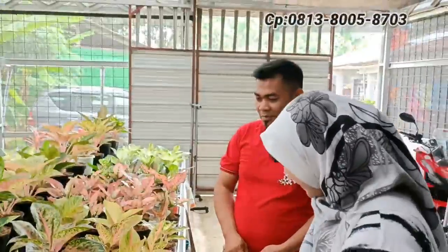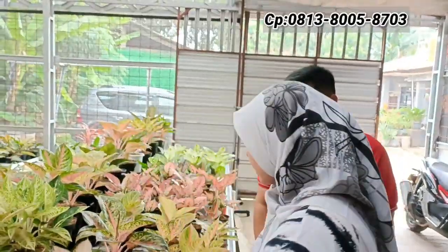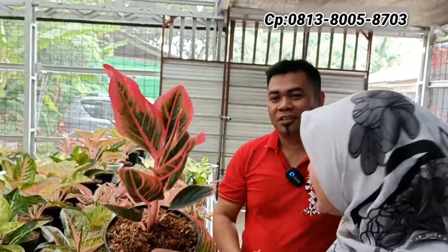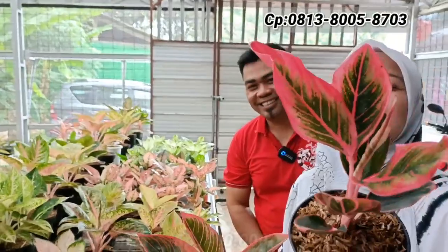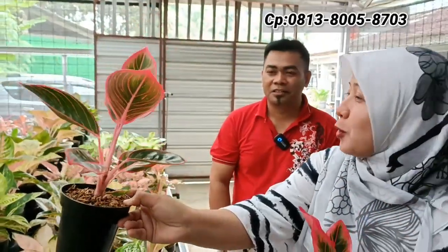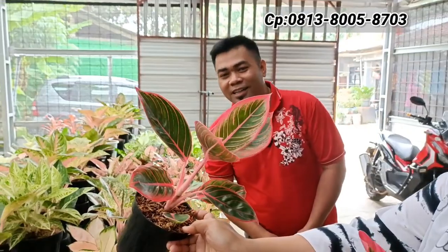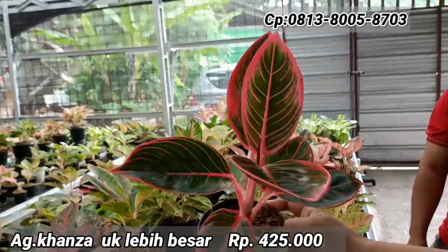90% koleksinya didasari aglaonema tanian lokal. Kita mulai — ini ada Kansat, ada dua ukuran. Harganya beda ya. Yang lebih kecil harga Rp400.000, sudah tinggi dengan susunan daun yang masih rapi. Yang lebih besar di Rp425.000, sudah mulai dewasa.